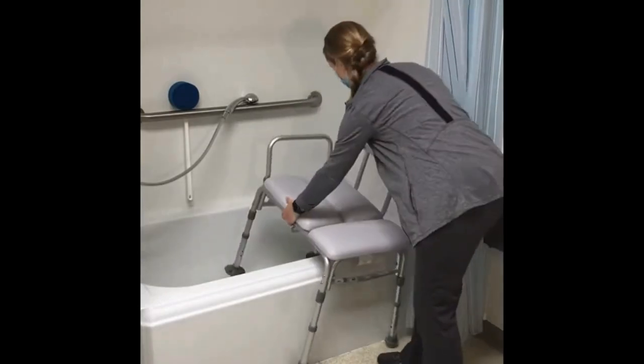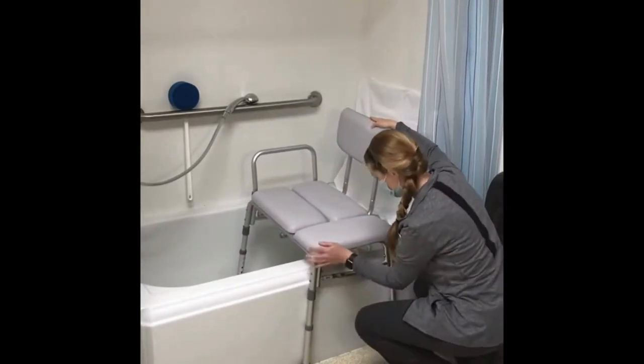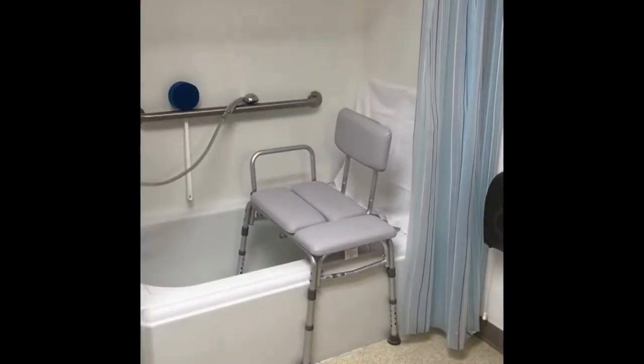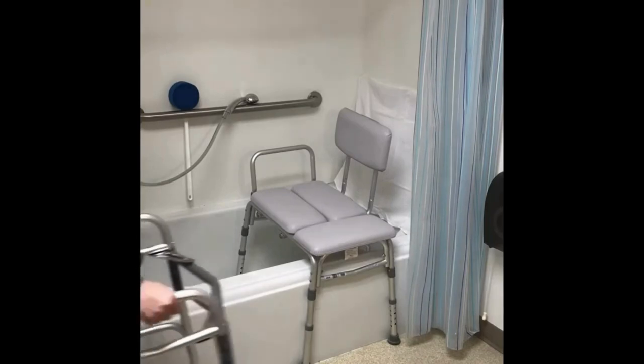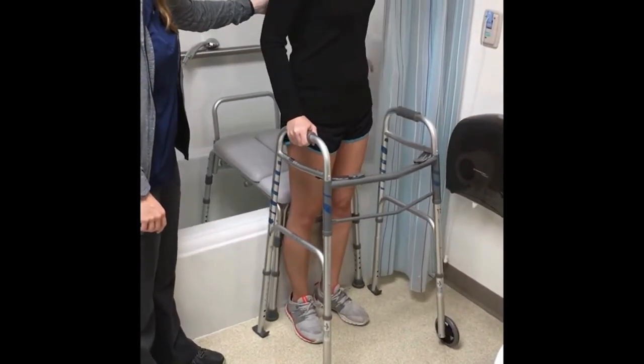Here we see a bathtub transfer bench. Adjust the legs and place as shown. The patient will back up to the bench and carefully be seated. Then they will slowly turn and lift legs into the tub and can scoot over on the bench. Again, this shows how a caregiver can best help.